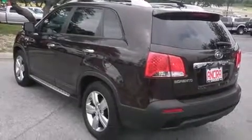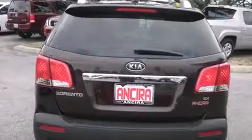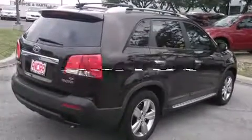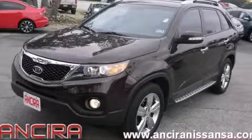Side curtain airbags, air conditioning with automatic climate control, and cruise control are also included. This vehicle has less than 40,000 miles. This vehicle won't last long at this price — call and arrange a test drive now.